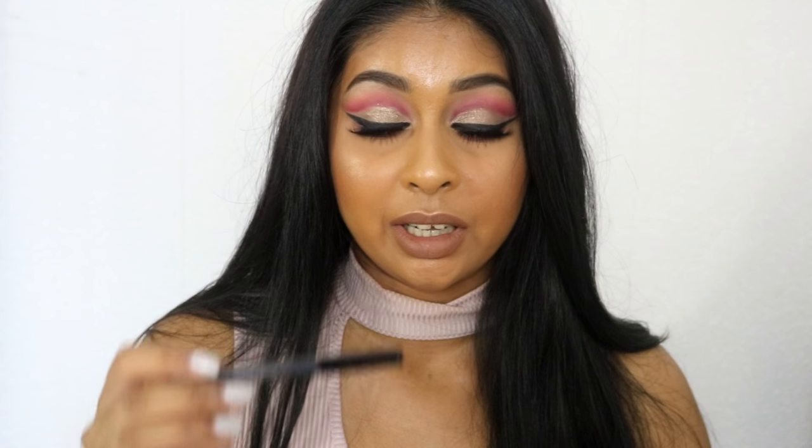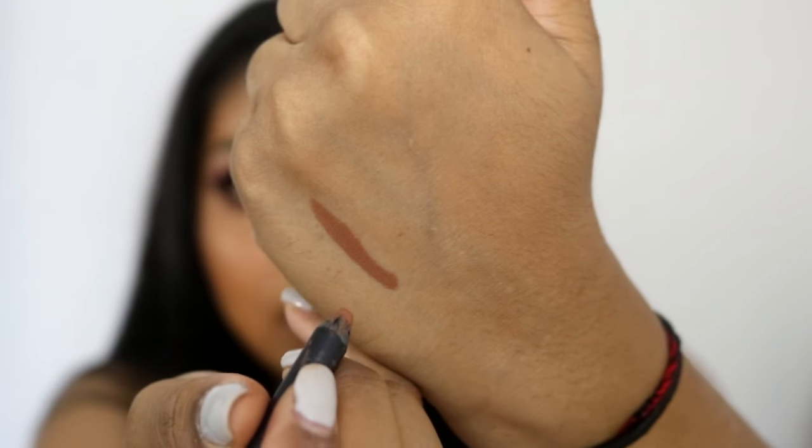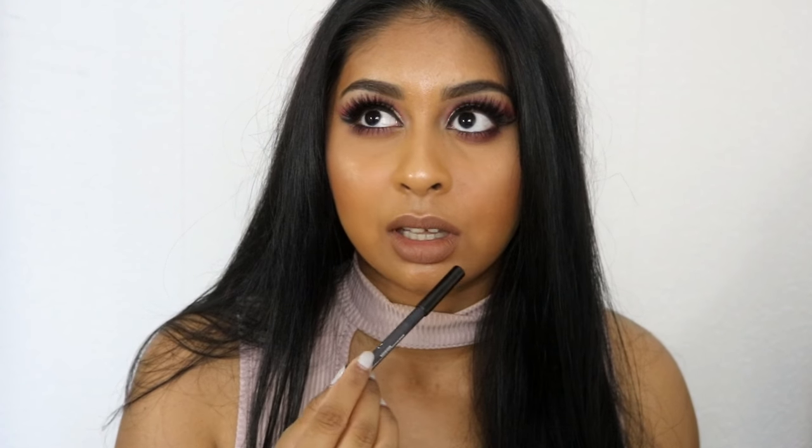The lip liner is super super creamy — I've used it so much already I had to sharpen it. I'll insert some pictures of how it lasts after I went to a restaurant. This is how it glides on. I've tried MAC lip liners and they are creamy, but this beats it 100%. I've never felt a lip liner that's so creamy — it's like you're not putting anything on, it's just so smooth. Definitely a big thumbs up for the lip liner.